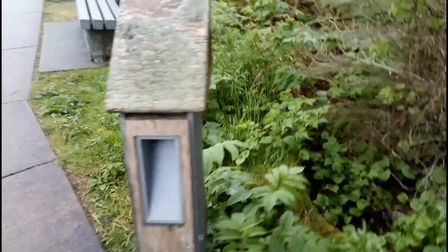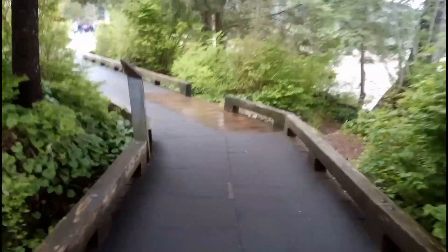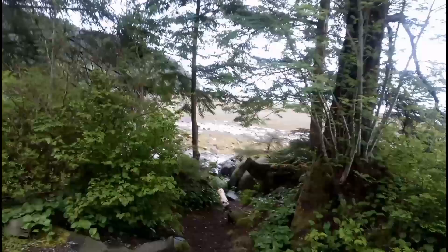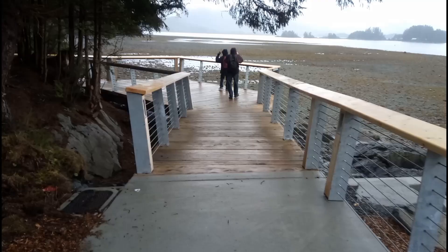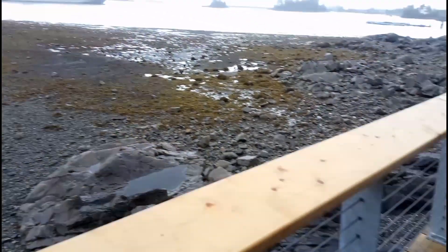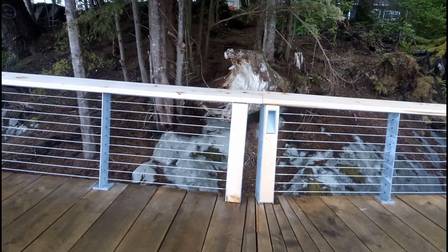I wonder what that is. I'm having to definitely dodge all these tourists. But hey, I'm a tourist too, so what do you want from me? Check this out. It's like a little catwalk thingy. Is this where the kids smoke weed? The steps — where do they lead to? Let's check.